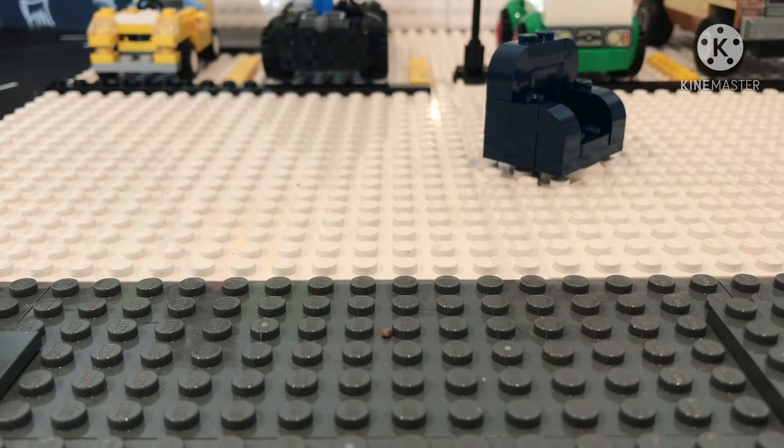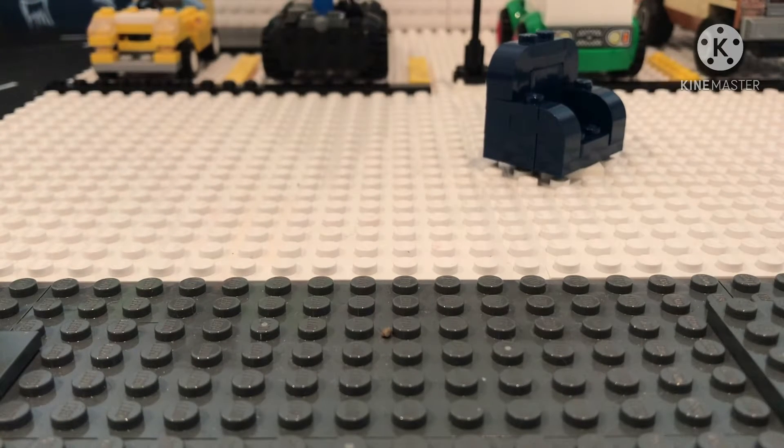Hello guys, welcome to another Lego video, but this one is a very special Lego video. What I'm about to show you is these characters I made from a scene in The Nanny Season 4. I made them into Lego characters.